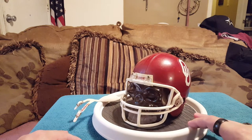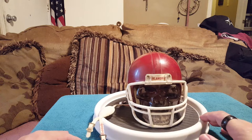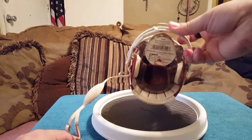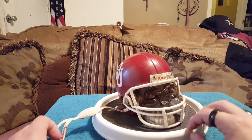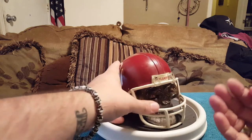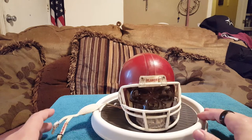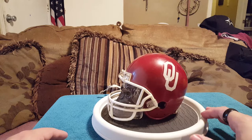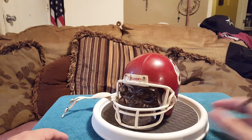I put a crystal skull inside of the helmet, and this sits next to the TV year round. I love skulls. He's a bit dusty because he does sit by the TV year round. This is my Rydell University of Oklahoma mini football helmet with the crystal skull inside of it.